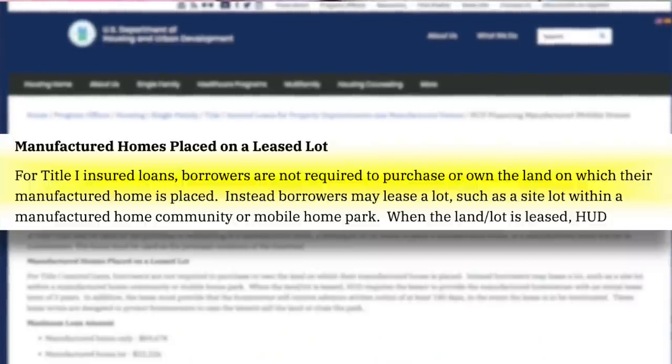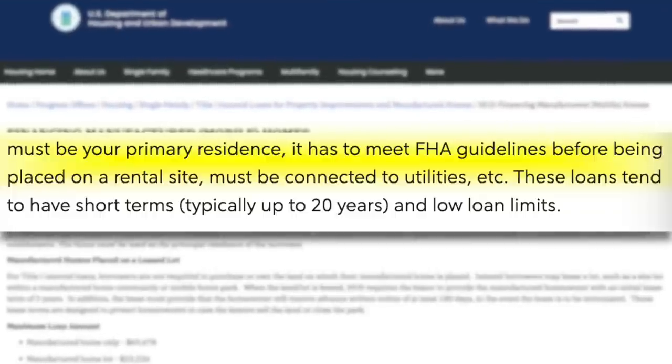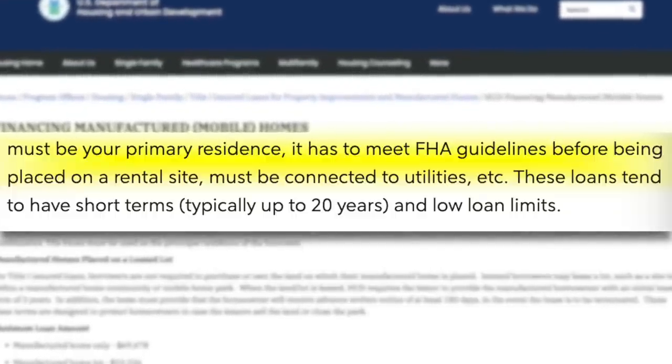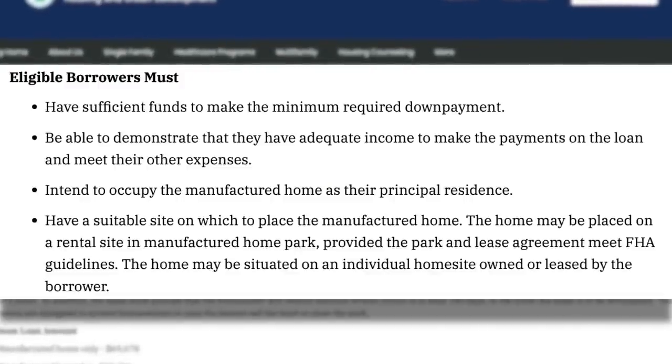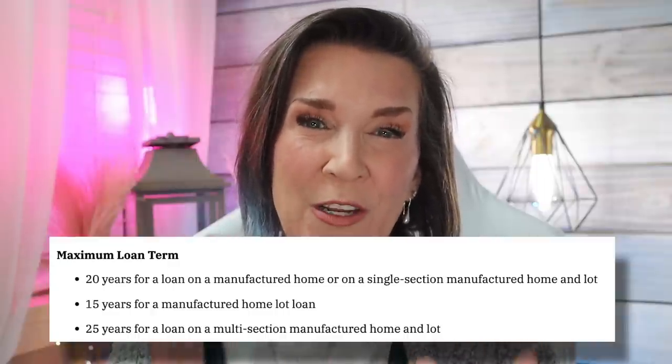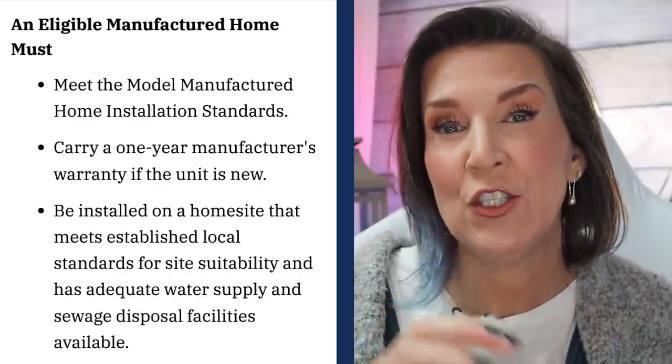Now let's talk about FHA loans, which are probably the most popular type of loans when it comes to manufactured homes and also the most common for first-time home buyers. They have a Title I and a Title II type of program. The Title I can be used to purchase a manufactured home that is not tied to land. There are a few stipulations: the property must be the primary residence, it has to meet FHA guidelines before it's placed on the rental site, and it must have all connected utilities. These loans tend to be shorter timeframes, usually about 20 years, and the interest rates are gonna be a little bit higher than if it was actually attached to property.